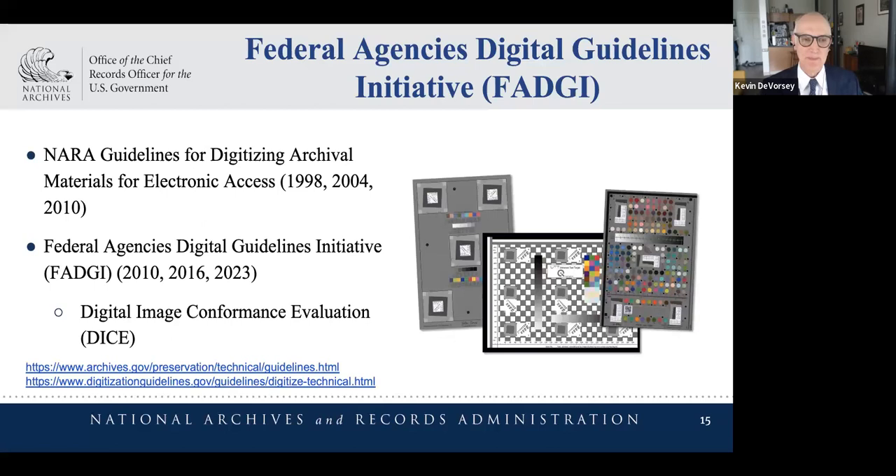As a records management regulation, we've included a variety of file formats and compression codecs that can be used. There are vastly different-sized agencies digitizing for different reasons to meet different business processes, so it's impossible to say everybody uses one format and one compression type. We've identified common ones and have also included some compression types recognizing the potentially vast volumes of material and storage space requirements.